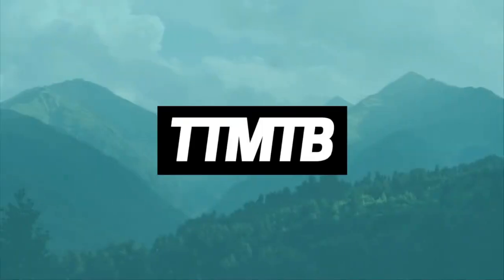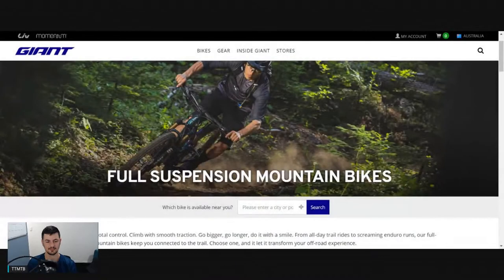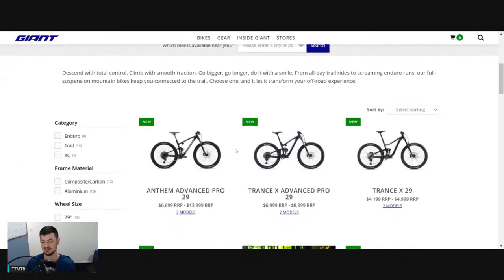I'm Phil from Trail Talk here and today we're going to be taking a look at the 2022 Giant Bikes mountain bike lineup. Let's jump into it. Starting off, we'll go on to the Giant Trance that was just released.